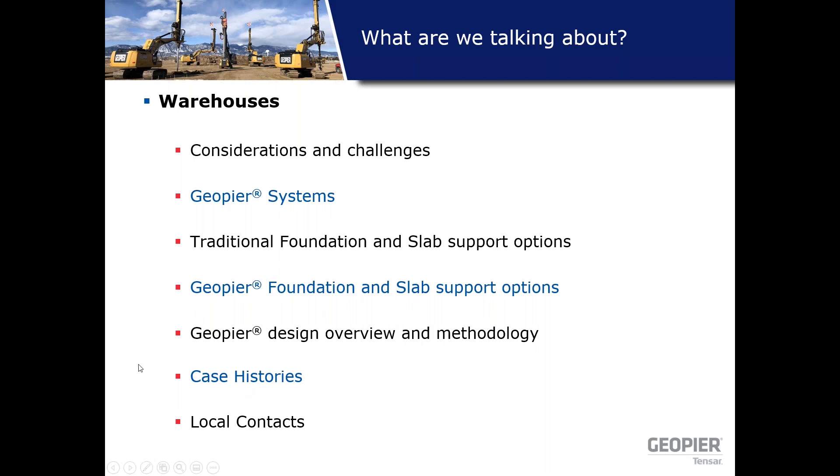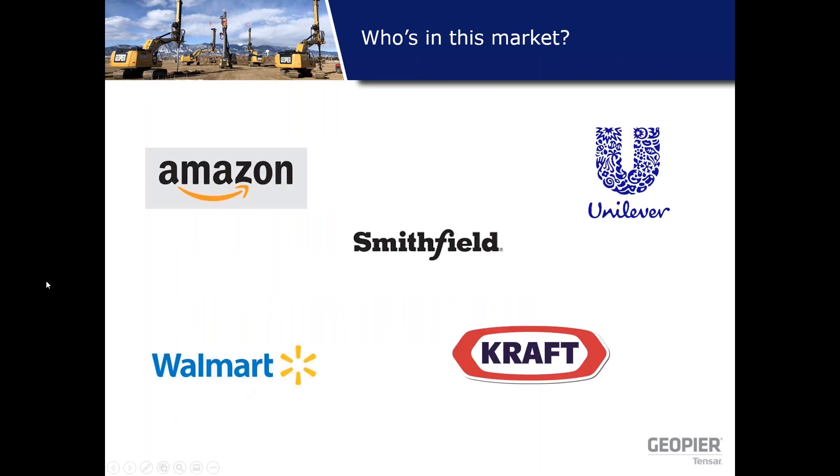So why warehouses? Imagine you've seen some of these names before — Amazon, Walmart, two big competitors. Smithfield, if you've grilled out recently, or Kraft if you've been in quarantine making a grilled cheese sandwich, or maybe Unilever if you've seen bath products at home. These are all big names, and obviously the bigger the name, the bigger the warehouse likely. These structures are becoming more and more prevalent, especially with quarantine.